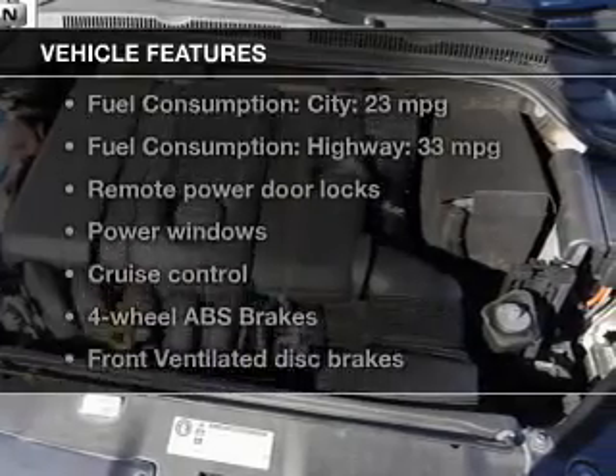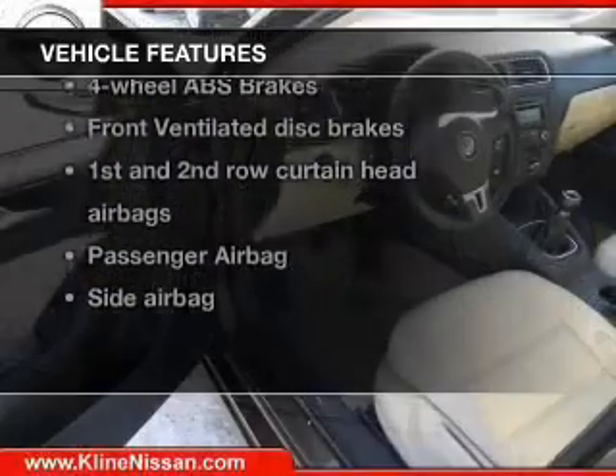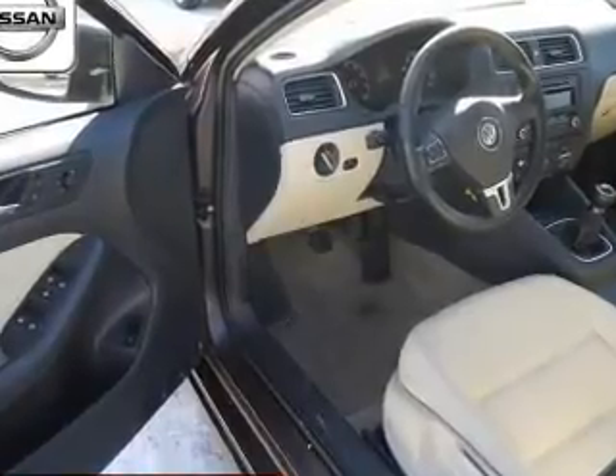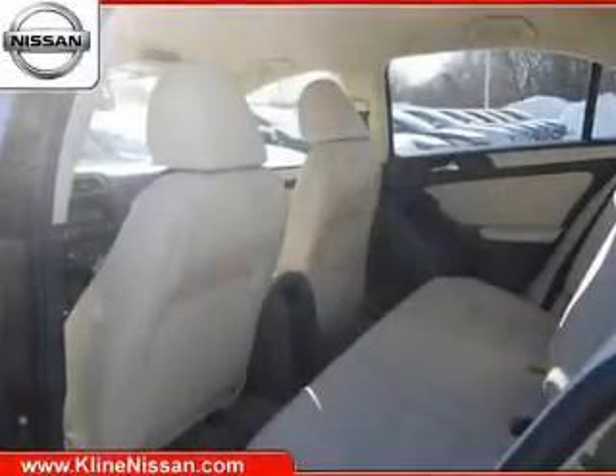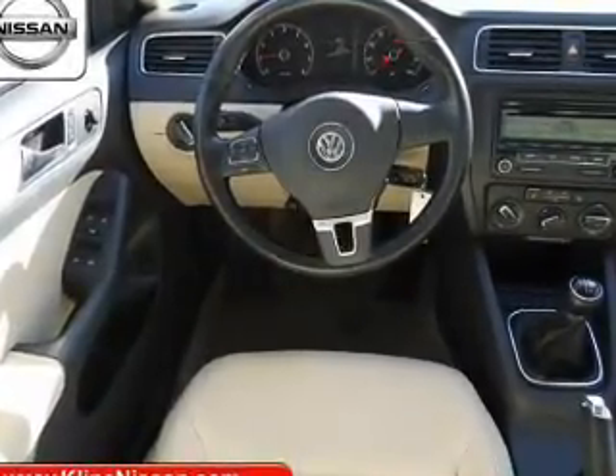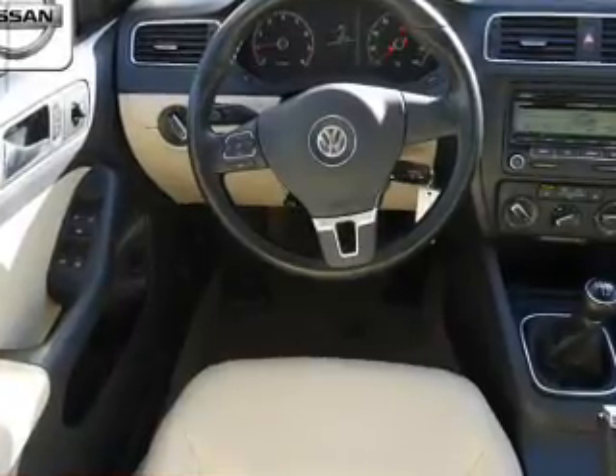And with these notable features, you won't want to miss out on the opportunity to own this amazing ride. Keyless entry, power door locks, power windows, cruise control, an AM-FM stereo with a CD player, power mirrors, power steering. Let us put you in the driver's seat today. Call or click to contact us.